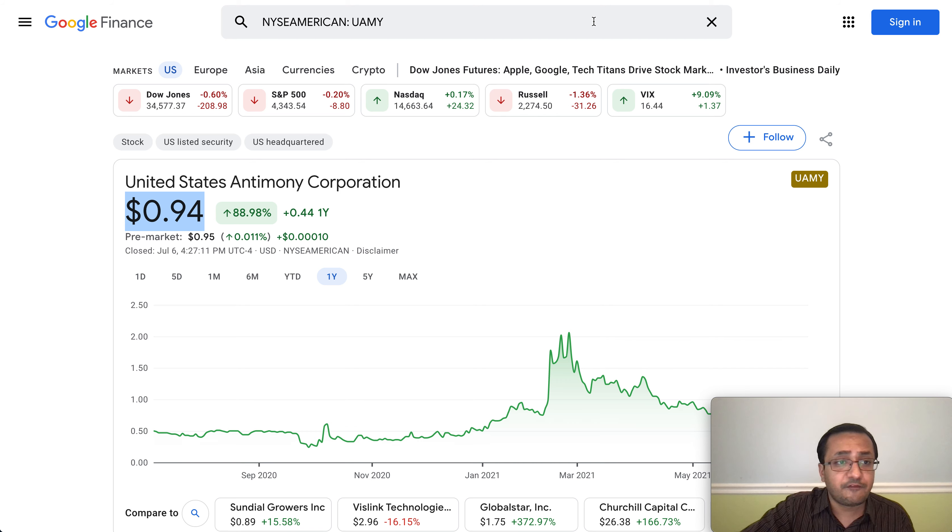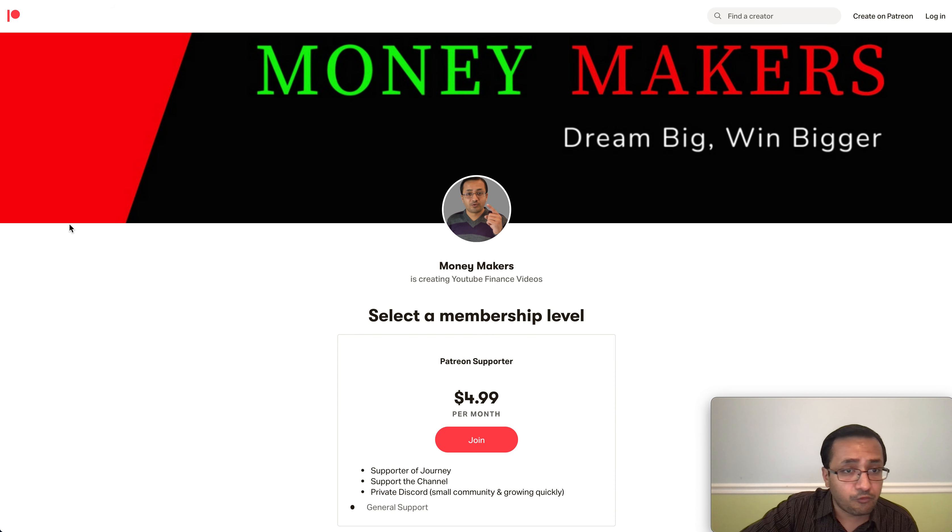I hope you liked this update. Click the like button and subscribe button. If you want to join my Patreon and support the channel I'd really appreciate that — we have a private Discord where a small group of less than 10 people discuss watch lists and ideas in more detail. Thanks for watching, I'll see you in the next video.